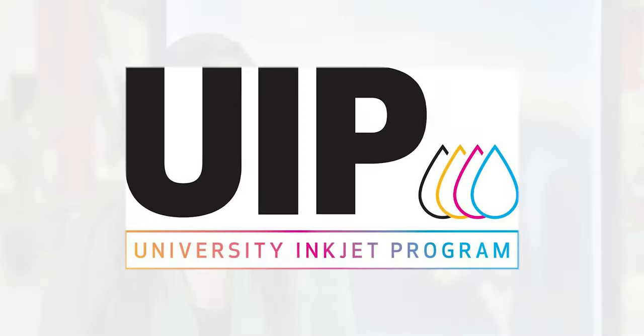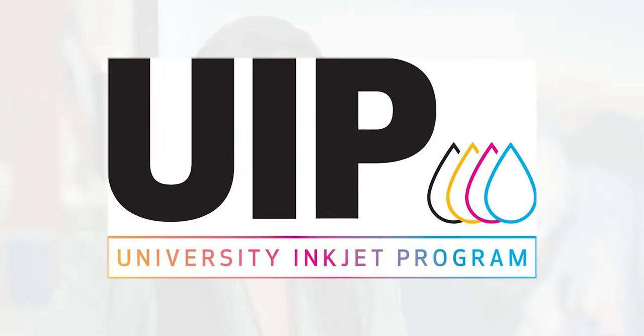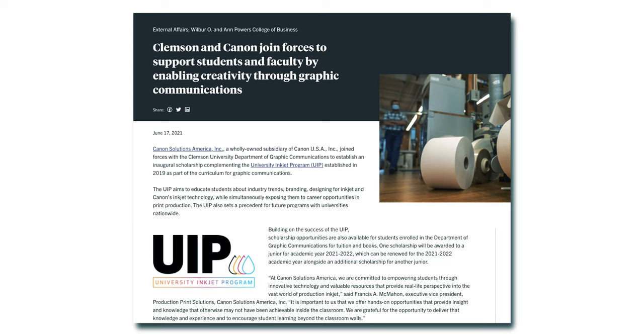How did this idea become a reality? Two college grads, Melody and Valentina, out of Clemson University — go Tigers — had an idea that wanted to give back not only to the future of the industry, but also the community. Back in 2018 the idea came, and 2019 was when we launched the program, giving the opportunity not only to learn about inkjet, but also to network with industry experts.